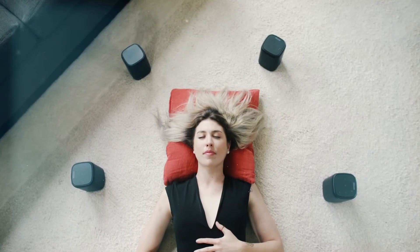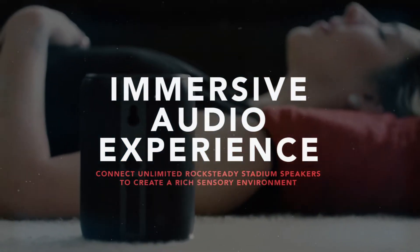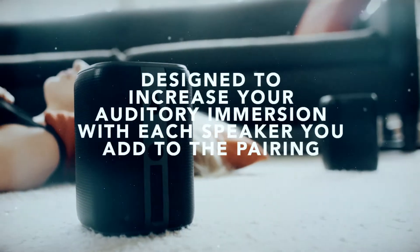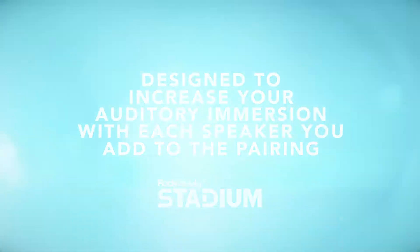Rock Steady Stadium speakers deliver true immersiveness. Connect unlimited Rock Steady Stadium speakers to create a rich sensory environment. Rock Steady Stadium speakers are engineered to perform with an increased sound clarity and ambient presence with each speaker you add to the mix.